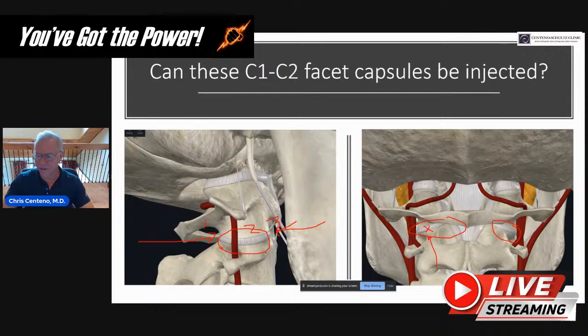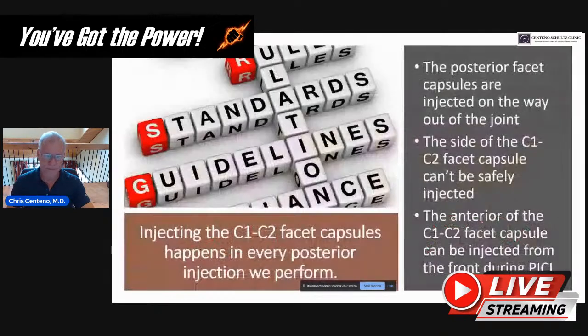One other thing we can get during the PICL procedure, which we frequently do, is the medial part of the facet capsule as well. Realize that injecting the C1-C2 facet capsules happens in pretty much every posterior injection we perform — these capsules are injected on the way out of the joint as we're extracting the needle. The side of the C1-C2 facet capsule can't be safely injected, but the anterior and medial parts can be injected with PICL.